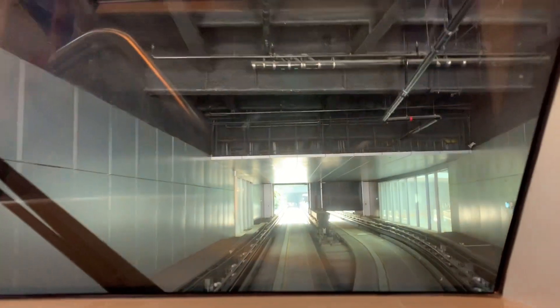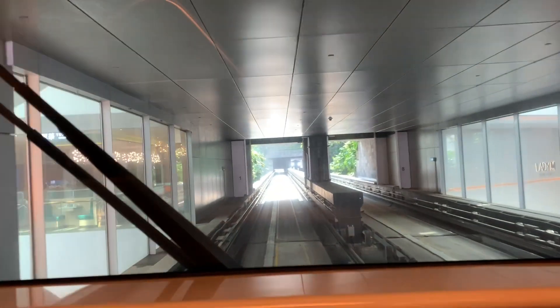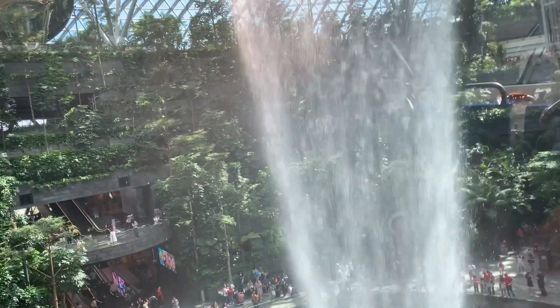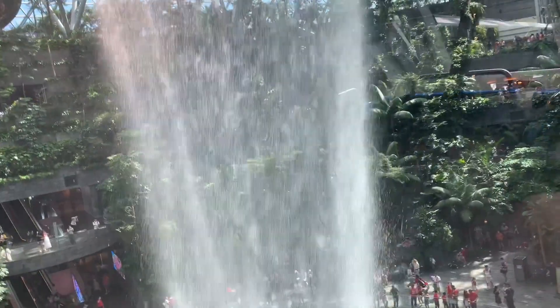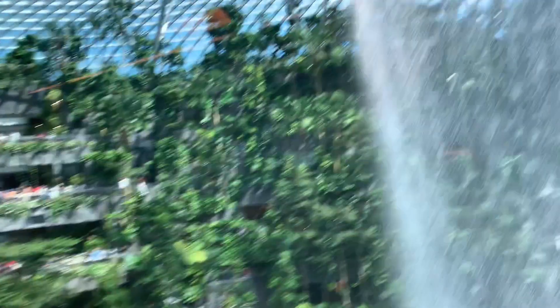We are now approaching Jewel. Fun fact — it's a double track and there is the other train right there. Most importantly... it's the NDP decorations. And there's the waterfall.